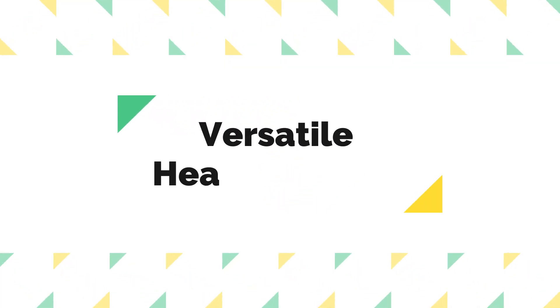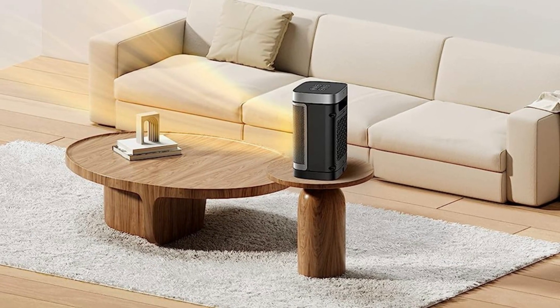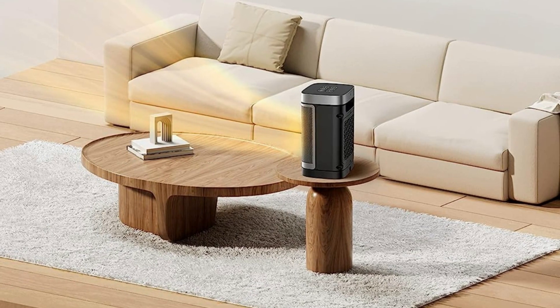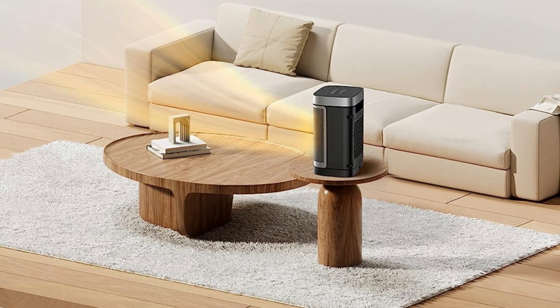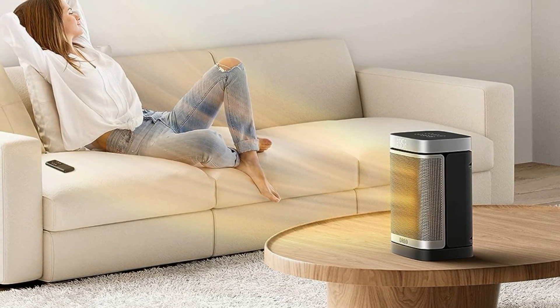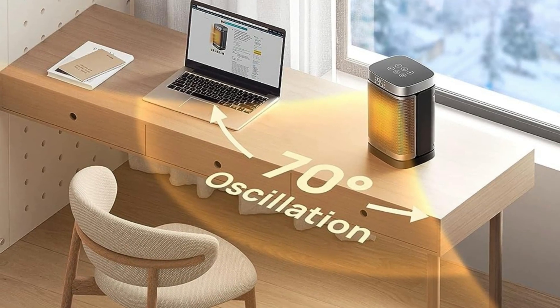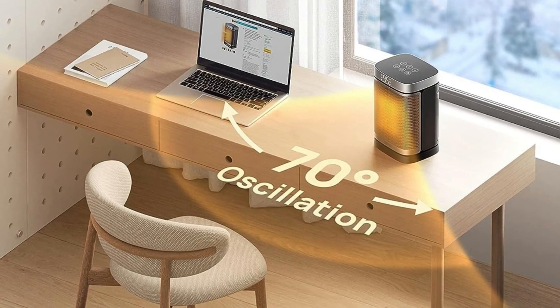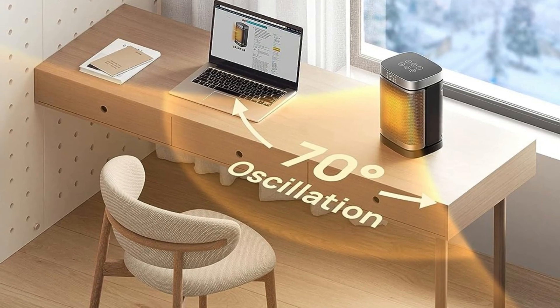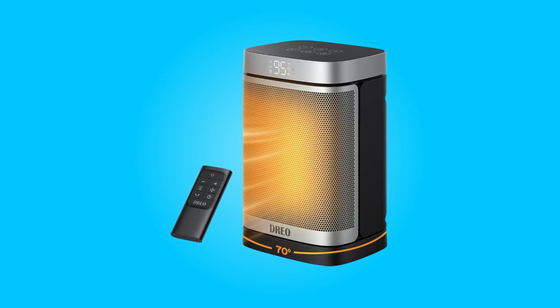Number six: versatile heating modes. With multiple heating modes — high, medium, low, ECO, and fan only — this heater provides flexibility in how you want to experience heat. You can opt for powerful heat or choose the more energy-saving ECO heat, giving you full control over your comfort. The included remote control makes it easy to switch between modes from a distance.